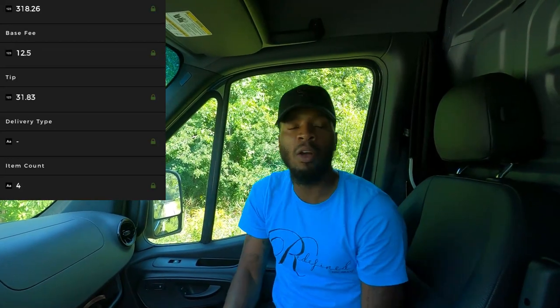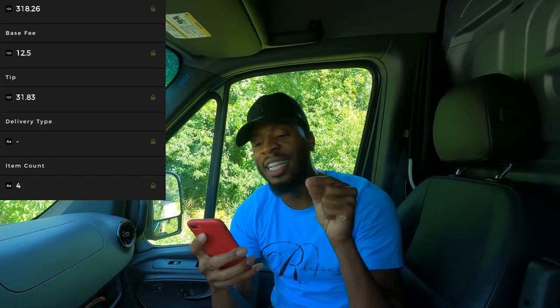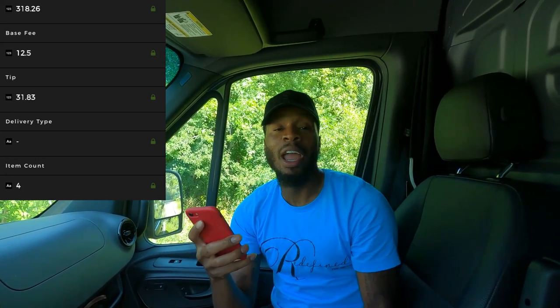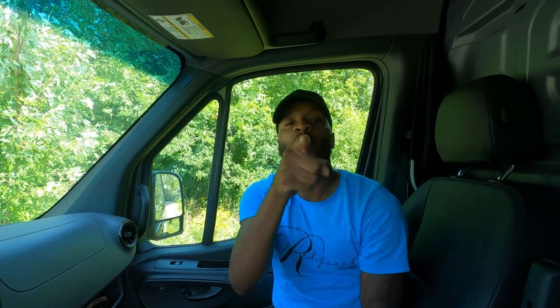The first order we are going to pick up is from Potbelly. The order cost is $318.26. We're going to drive 0.2 miles and receive a payment of $44.33. Let's go ahead and get this cheese.